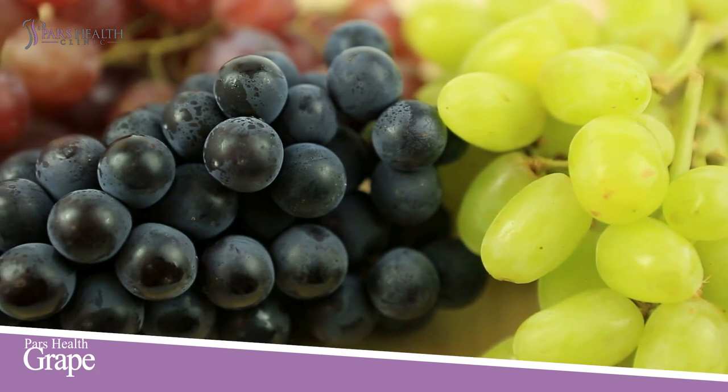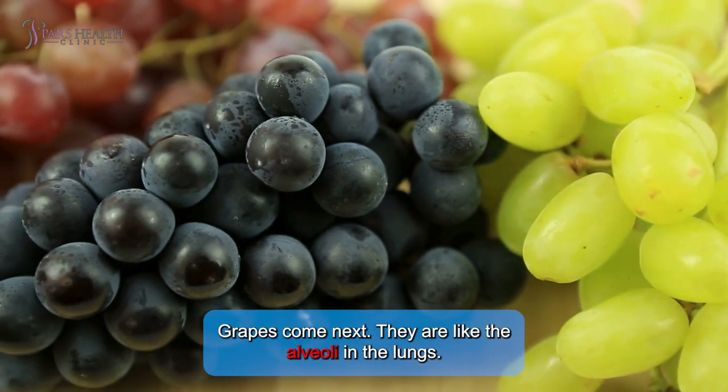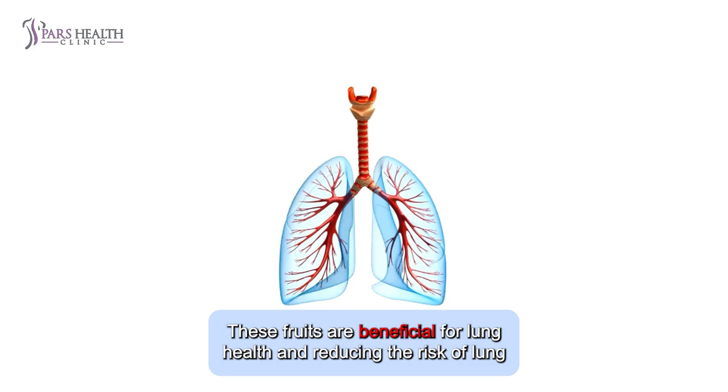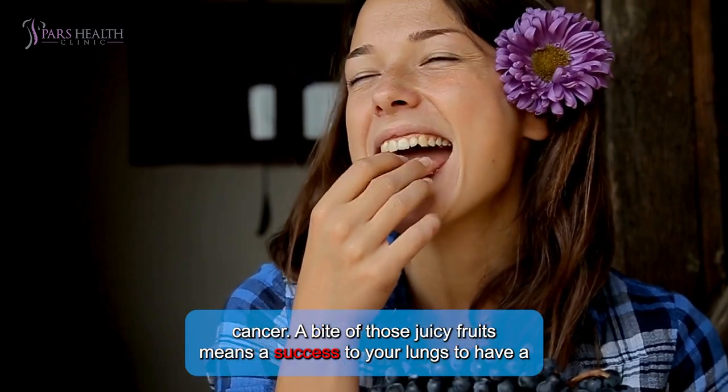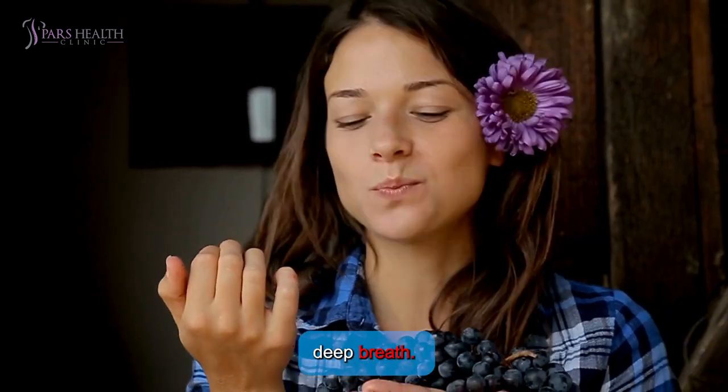Number 6: Grapes. Grapes come next. They are like the alveoli in the lungs. These fruits are beneficial for lung health and reducing the risk of lung cancer. A bite of those juicy fruits means a boost to your lungs to take a deep breath.